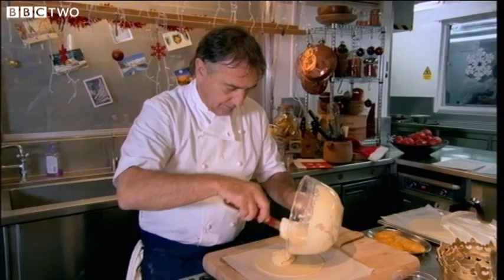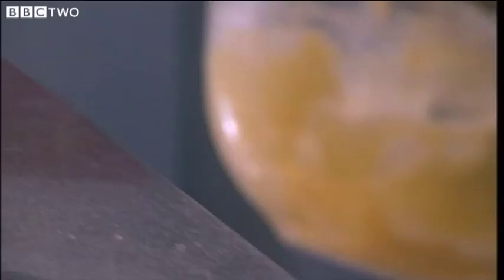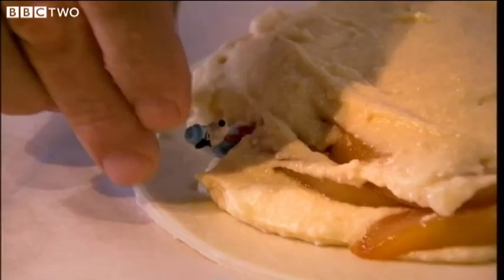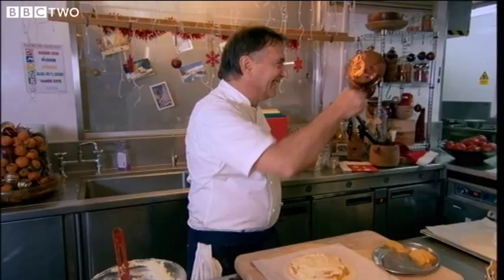Raymond spreads the frangipane mix onto a circle of puff pastry and tops it with the pear. The pear and almonds are really natural companions. Then he hides the china favours, being careful not to let the children know where they are. He sends Adam away so he doesn't know their location.